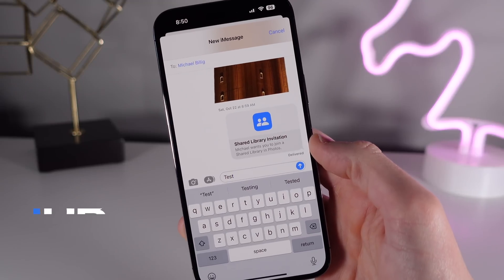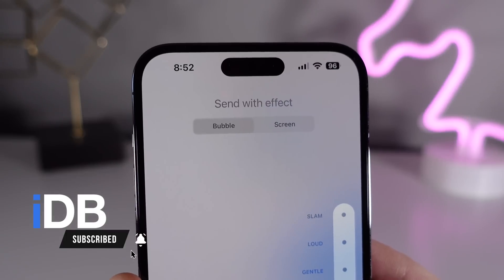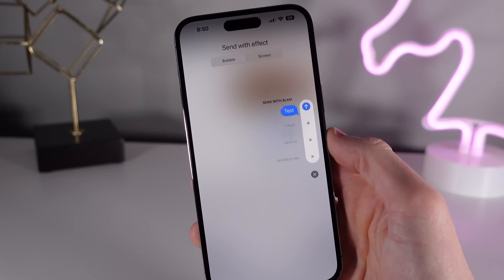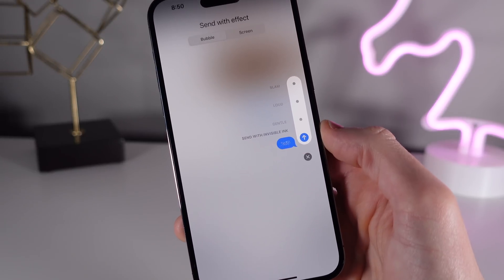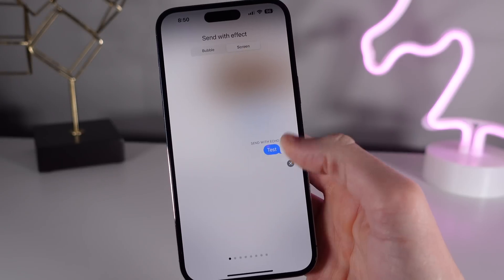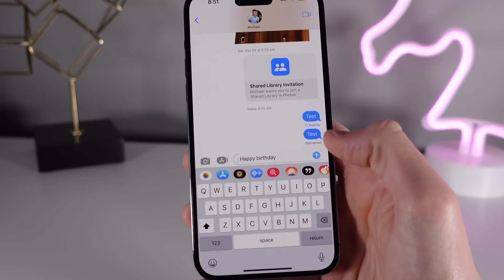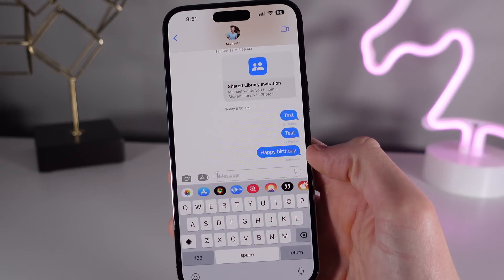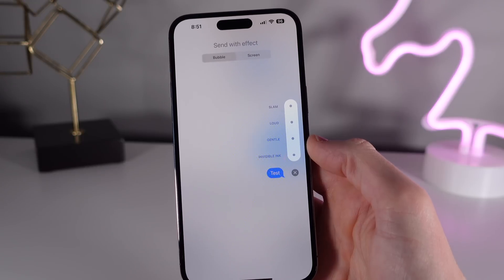First up is something called iMessage effects. iMessage can send what's called bubble effects and full screen effects. My favorite bubble effect is one called Slam, and there are other cool ones too like Loud and also Invisible Ink. Full screen effects can be fun too and can actually be toggled automatically by the system if you send a certain message such as 'congratulations' or 'happy birthday.' To see these effects, all you have to do is press and hold on the send button and you can swipe between the bubble effects and the full screen effects.